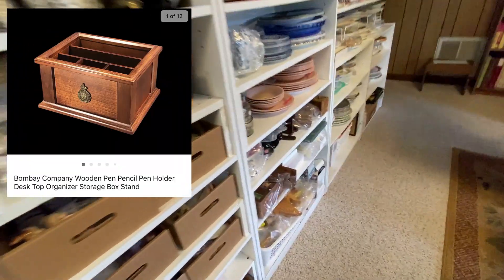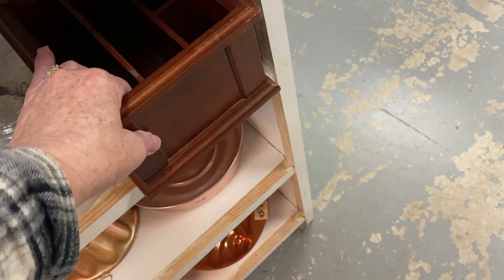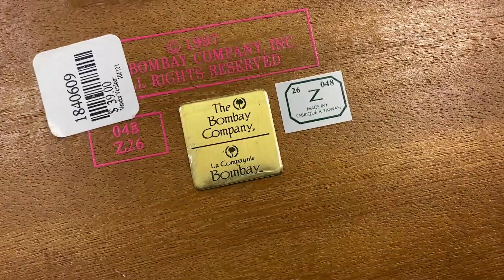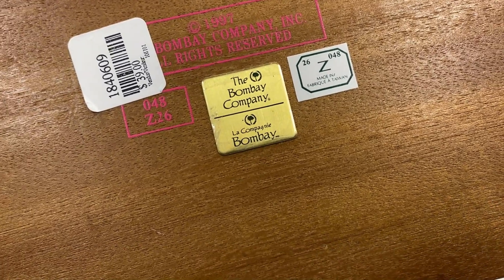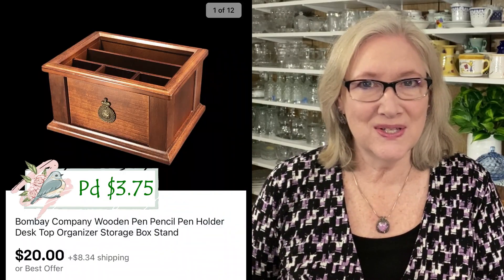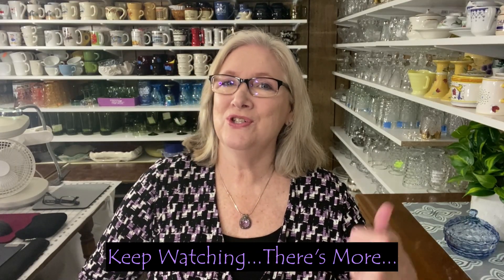I just recently bought this wood desk organizer at the ReStore in Kingsport for $3.75. It's made by the Bombay Company, which has been out of business for a very long time. I did check comps on eBay before I bought it, and it sold on offer for $20 plus shipping.